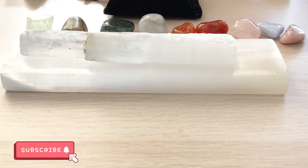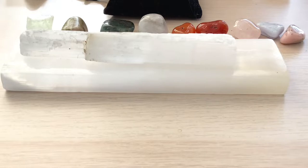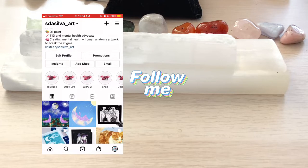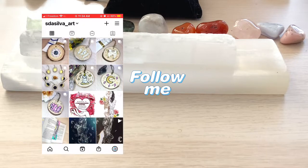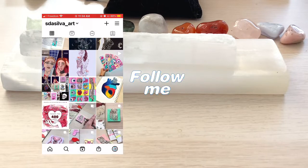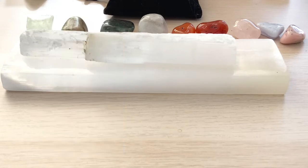Hey everyone, welcome back to my channel. Today's video is going to be a little bit different from my other ones and there will be a part two as well. I will be sharing my crystal collection — I have over 50 plus crystals. They are mainly pretty small; I do have some larger pieces but those will be saved for the second video. This video I'm just going to show you the small to medium cabochon crystals, and the next video will be all of my favorite crystals.